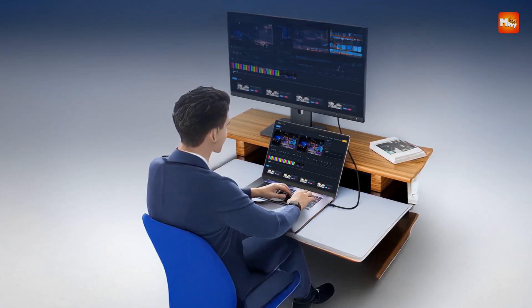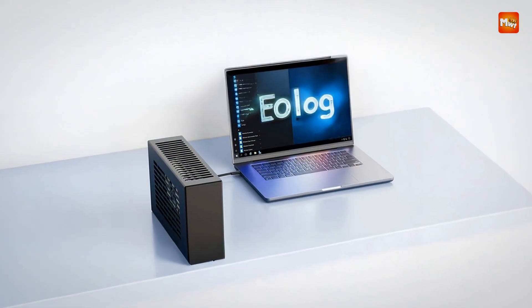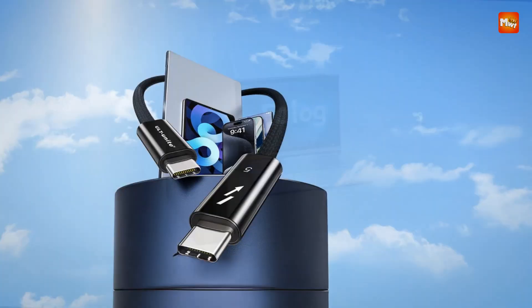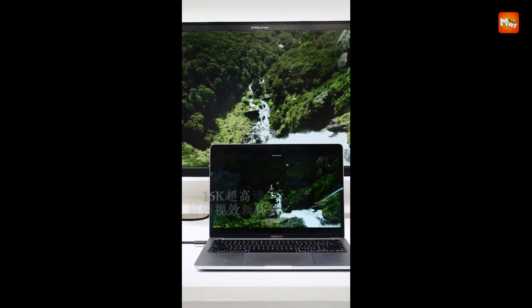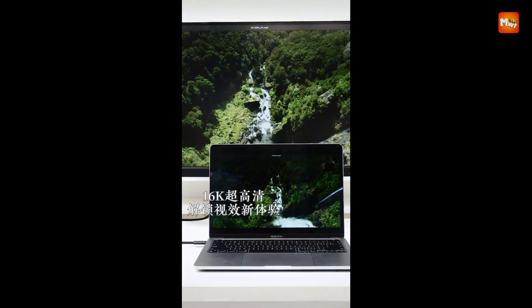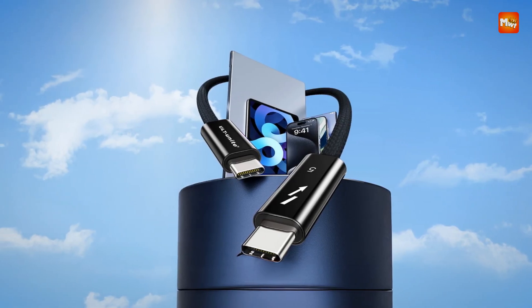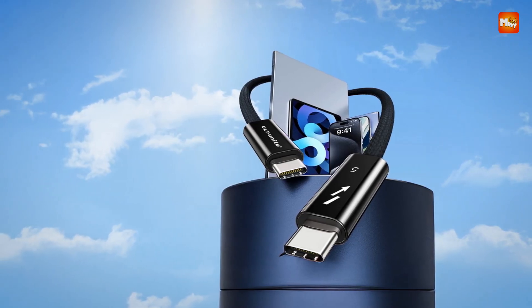Whether you're editing 4K videos, gaming in ultra-high definition, or designing on multi-monitor setups, it offers seamless video playback and stunning image quality. The impressive 120 Gbps bandwidth ensures smooth and uninterrupted performance, providing an immersive experience for both work and play.